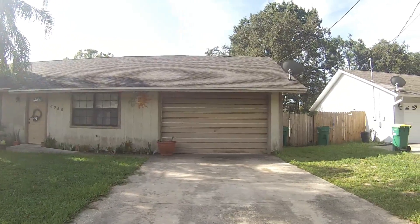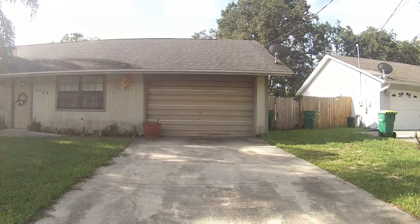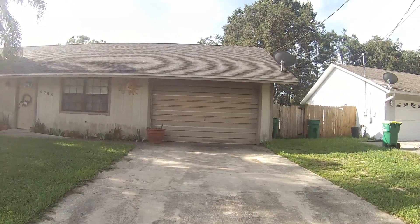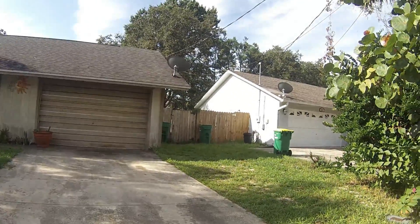Today is Wednesday, September 6th. As of Wednesday, September 6th, this is the condition of the home.